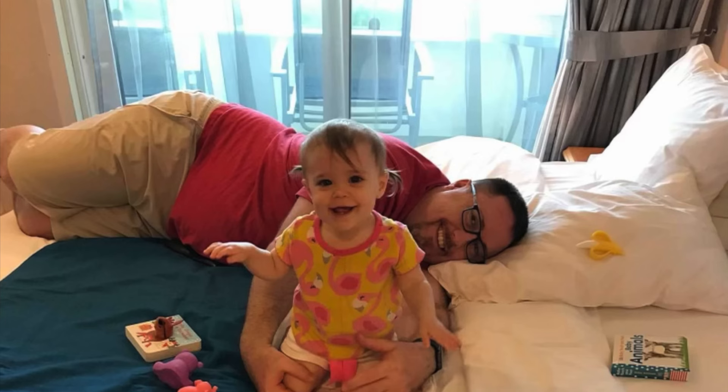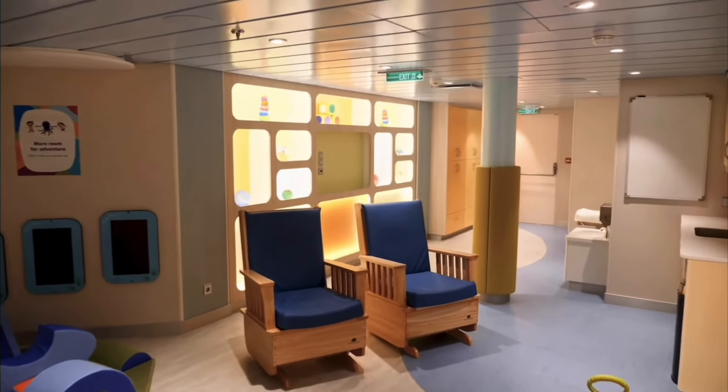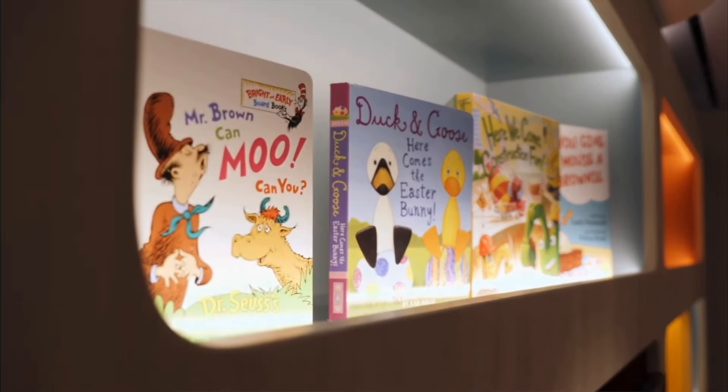Our personal experience cruising with babies as young as 11 months has been great. You can actually cruise with babies as young as 6 months in most cases, with a few exceptions like transatlantic, trans-pacific, some South American and Hawaii cruises, or any cruise with 3 consecutive sea days. When we went to open house on day one, met the staff, learned of their credentials, and saw how they interacted with our child, we felt at ease. We were also given a handheld cordless phone — you can get this up until age 5 — so if they need to call you for any reason, you can always be reached.